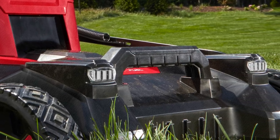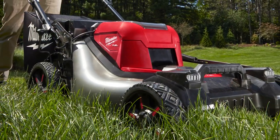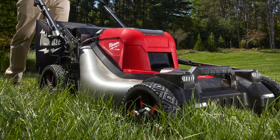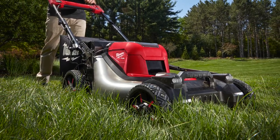Still no word on how many batteries, estimated runtime, or pricing. But boy, does that photo make it look better than the previously leaked one. That's all we have for now, but of course we'll continue to bring you every little bit of information we get as soon as we get it.